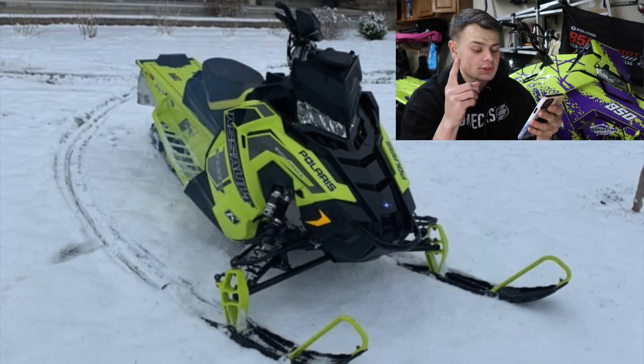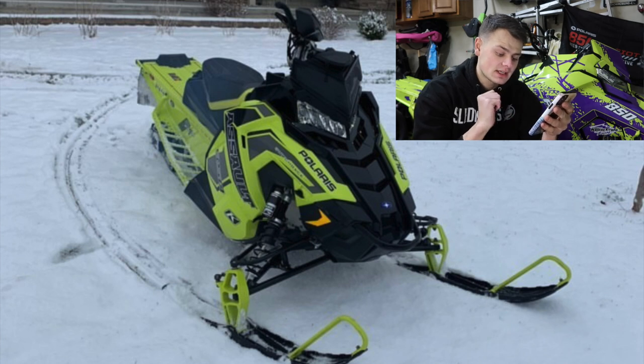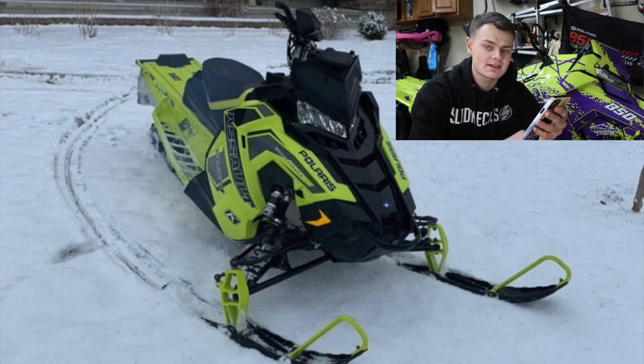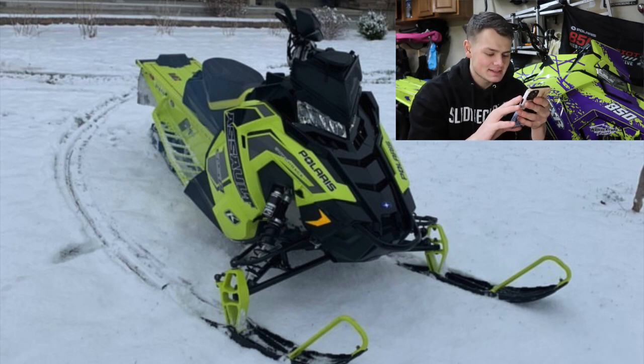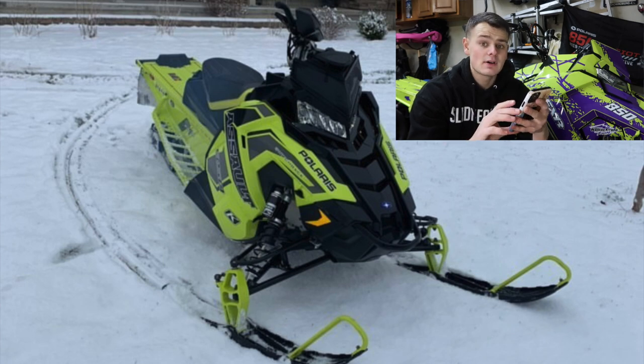Cole here — another guy with great taste. He's got a 2019 Switchback Assault 850, all stock besides a GGB Mountain Can. Also good taste. And yep, look at the color scheme — lime squeeze, baby. Just because you got lime squeeze and the GGB, I'm going to give you a 7.